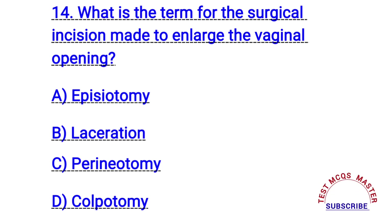Question number fourteen. What is the term for the surgical incision made to enlarge the vaginal opening? The right answer is A. Episiotomy.